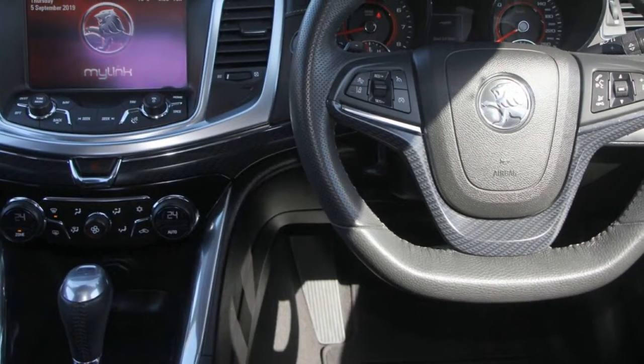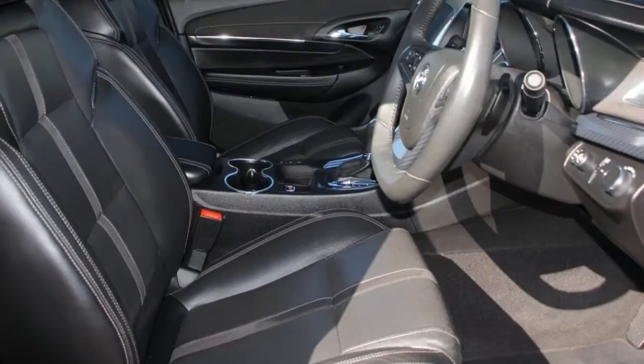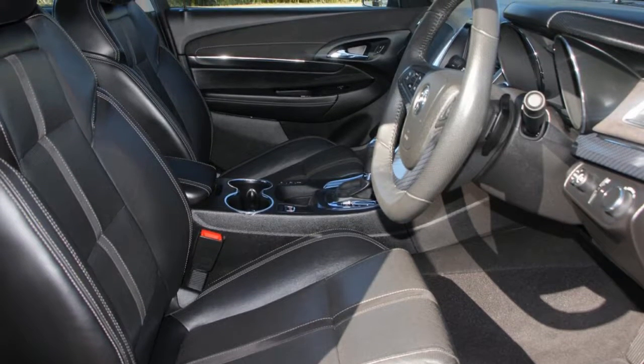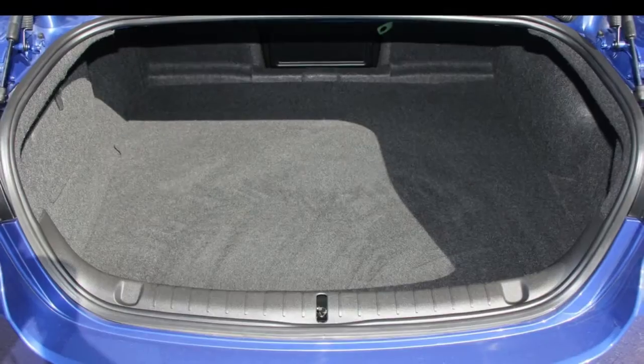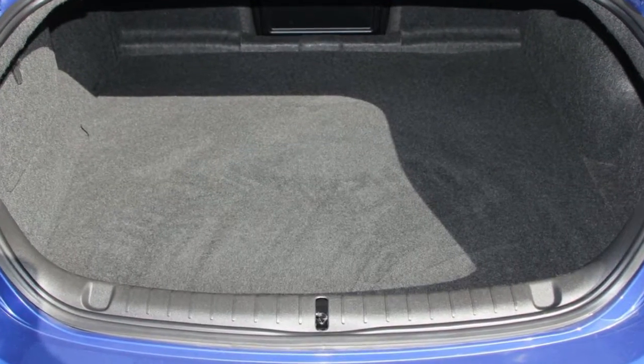This vehicle has all the features you could dream of: remote central locking, sunroof, cruise control, alloy wheels, power steering, climate control, and more. If you're looking for a first rate vehicle,